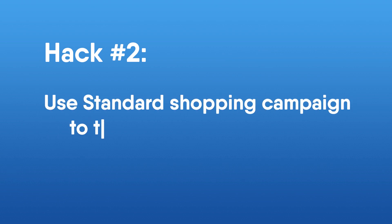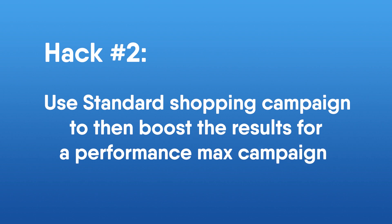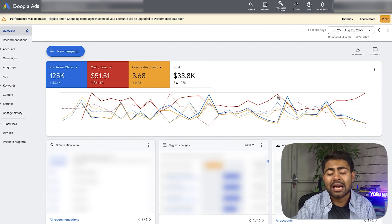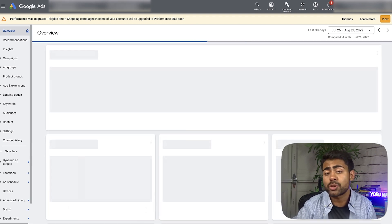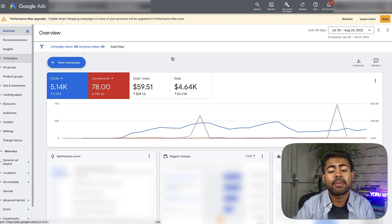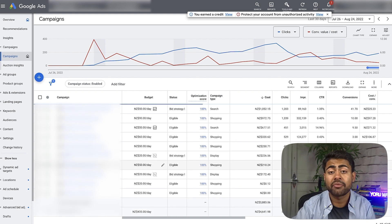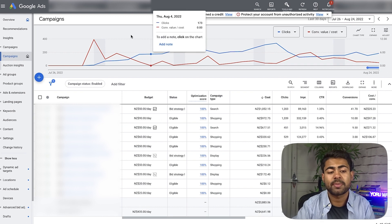Hack number two is to use a standard shopping campaign to boost the results for a performance max campaign. I've always recommended that if you're starting a brand new ad account, you start off with a standard shopping campaign and then go the performance max route. However, along with standard shopping campaigns, you also have the ability to start performance max campaigns directly, especially if your Google Ads account already has a lot of data.